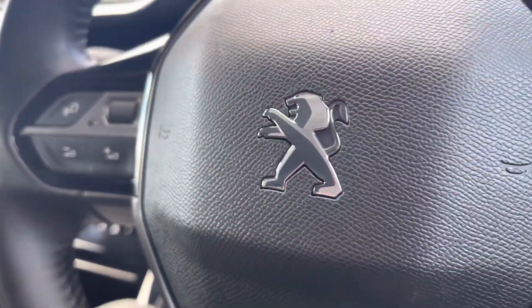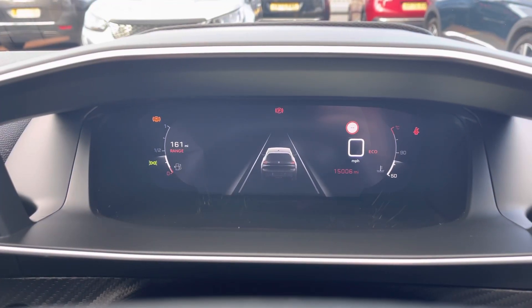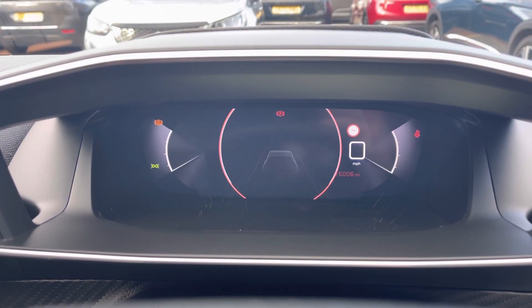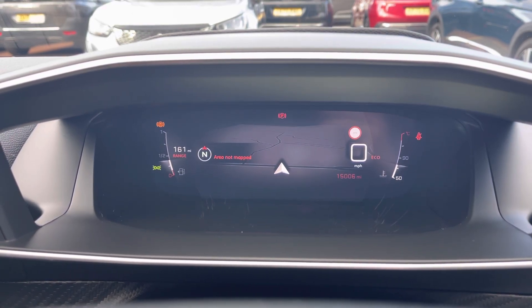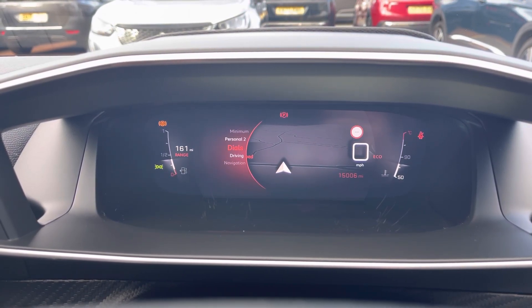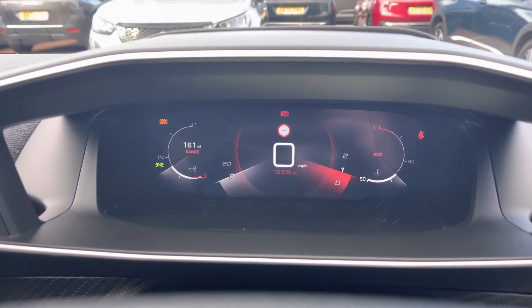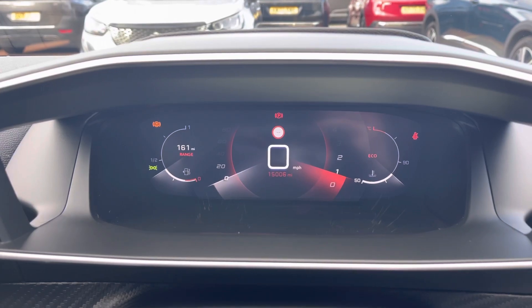The steering wheel mounted controls will allow you to seamlessly control your vehicle and the i-Cockpit provides a visually stunning display. You can customise the screen to your preferred setting with such features as the connected 3D navigation which will show you your map as well as your route and destination when inputted into the navigation system. The dials will show you the information of your speedometer on the left hand side, your rev counter on the right, and your miles per hour and mileage in the centre.